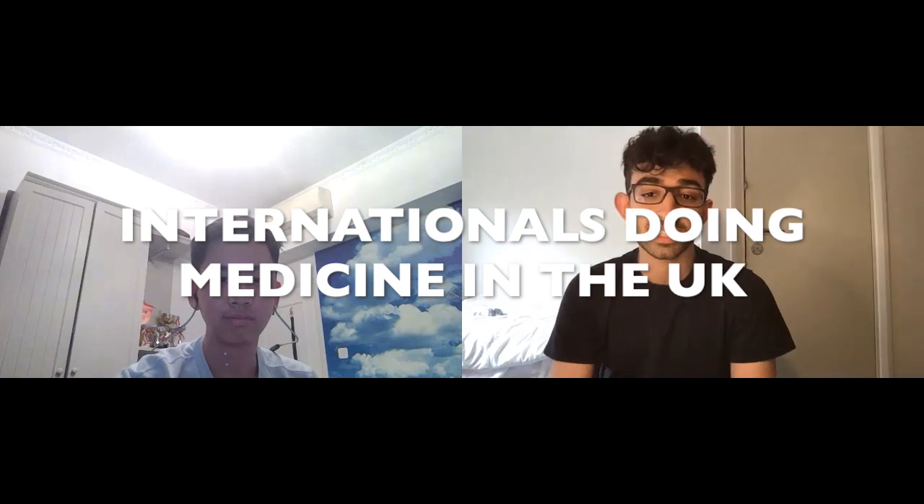Hey guys, welcome back to another video. If you're new here, my name is Siobhan and I'm a first year medical student at King's College London. I also make YouTube videos about medical school and university. Today I have Anthony here — why don't you introduce yourself? I'm Anthony, also a first year medical student at King's College London. I've known Shiv for around half a year and I'm also an international student. So like I said, we're both international students, and today we're going to be talking about what it's like to apply to medicine in the UK as an international student, and what it's like starting here as well.